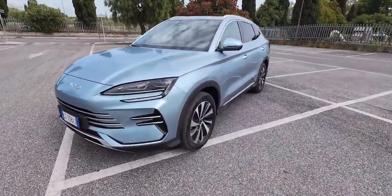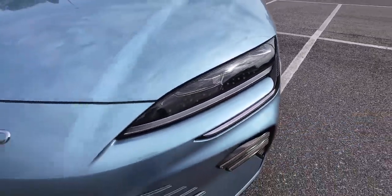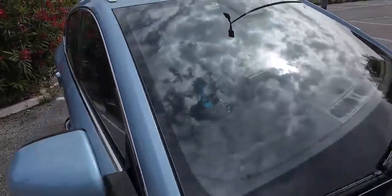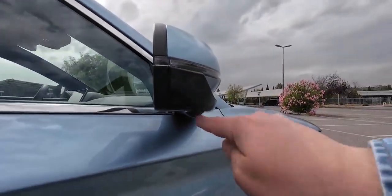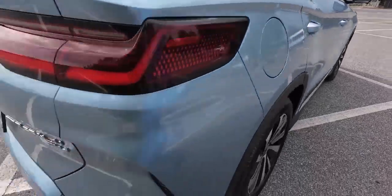But it's not all about what's under the hood. The BYD Seal UDMI has also got the looks to match its impressive performance. Think sleek lines, a sporty profile, and an interior that wouldn't look out of place in a luxury sedan. This isn't a car that's trying to hide its hybrid credentials — it's proud to be different, to be at the forefront of the automotive revolution.